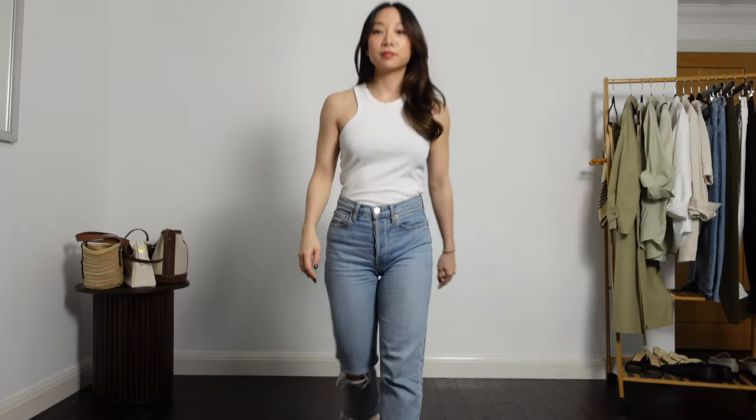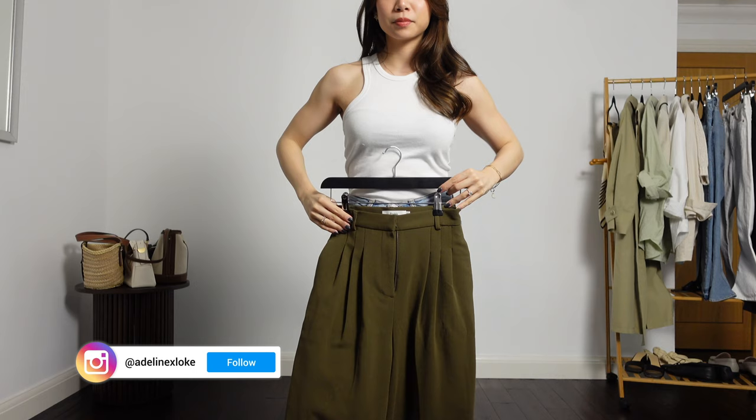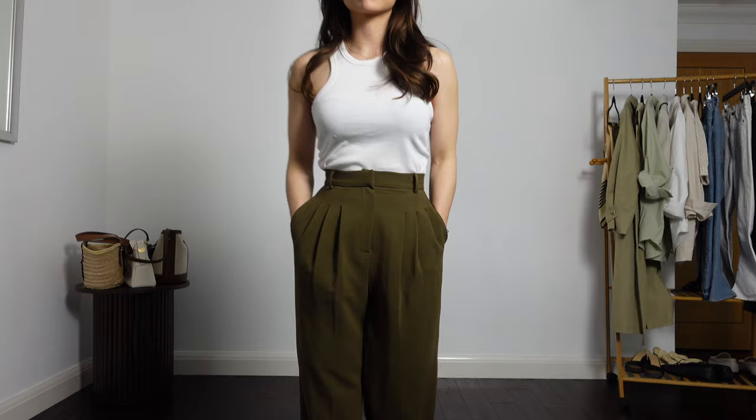Hello friends and welcome back for another spring styling video. This one is centered around really clean and minimal looks. I'm starting off the first outfit with these olive green trousers from the Frankie Shop. I love this really earthy tone to them; they have a really nice drape as well. I love a wide leg pair of trousers to be comfortable but still be put together.